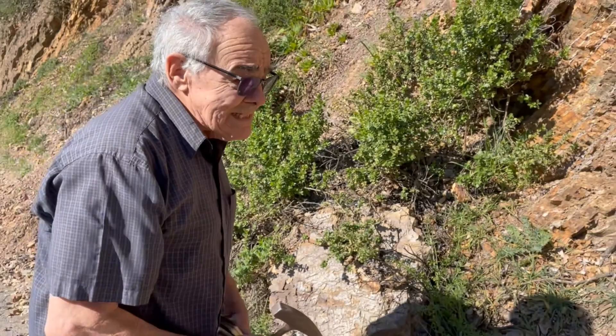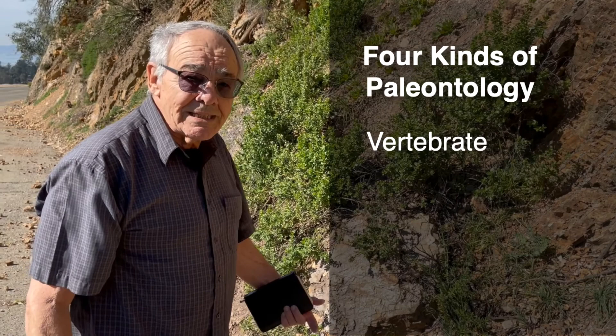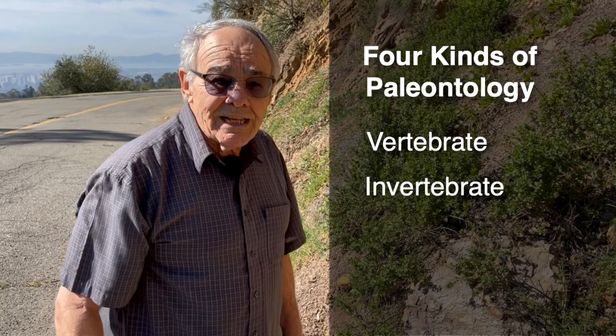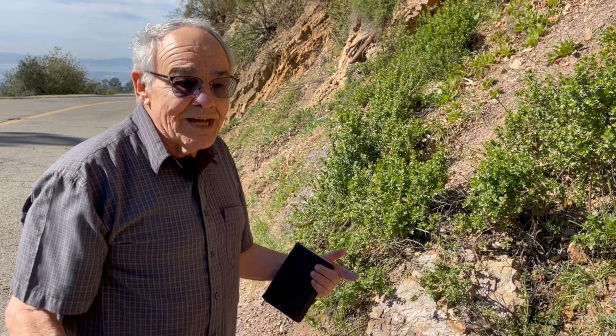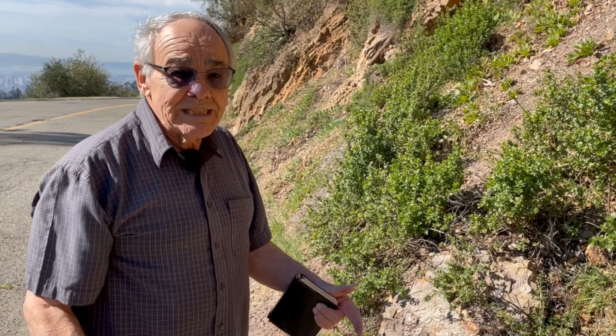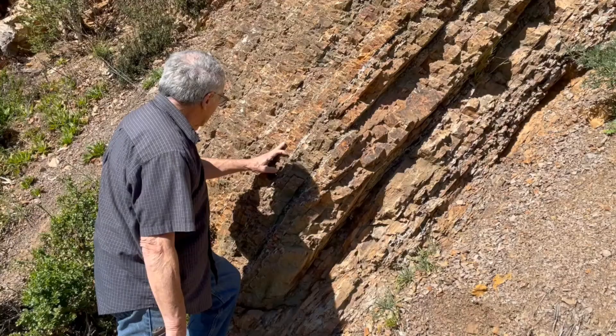Jerry, tell me a little bit about what you're doing here. Well, these rocks are marine rocks and I'm a marine micropaleontologist. There are really four kinds of paleontology: vertebrate paleontology, which studies vertebrates from fish to humans; invertebrate paleontology — clams, snails, ammonites, things like that; paleobotany, which covers plants; and then there's micropaleontology, which is a big collection of small things — lots of different kinds of organisms, from algae to single-cell protozoa. That's what we're sampling in these rocks.